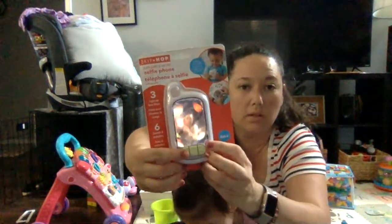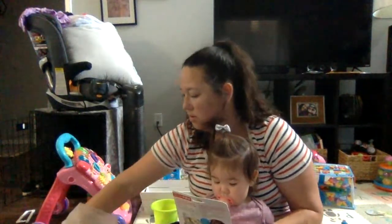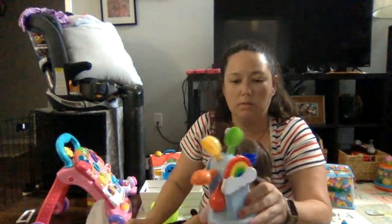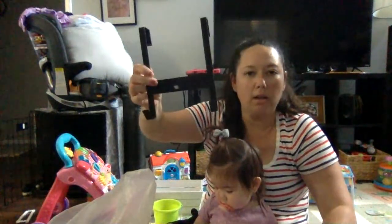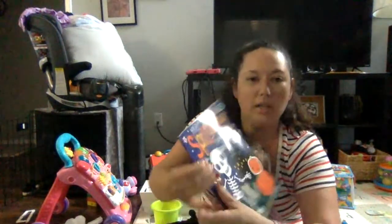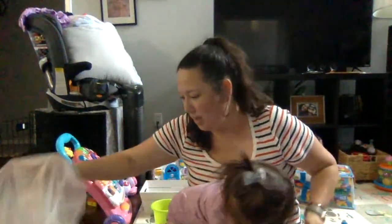Then this baby selfie phone toy — it does different things. A bath toy water mill. An over-the-door hanger. Another little light-up fiber optic wand. And a Halloween sticker book — I know it's not close to Halloween, but this stuff is basically free so might as well throw it in the bag.